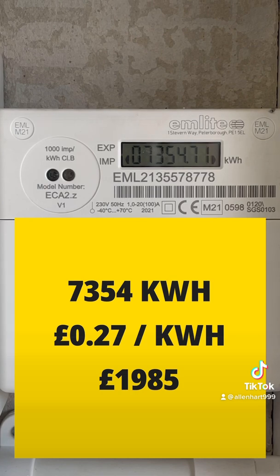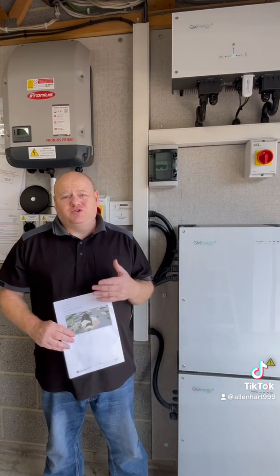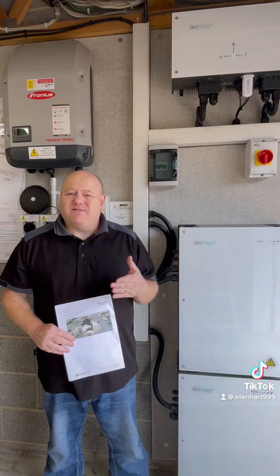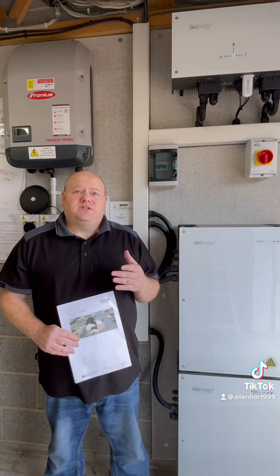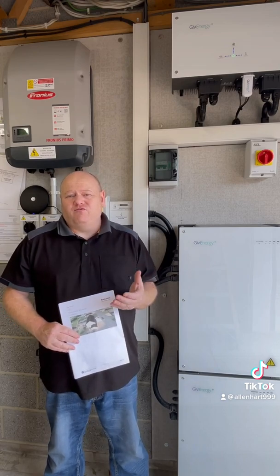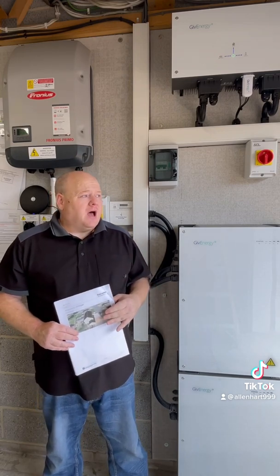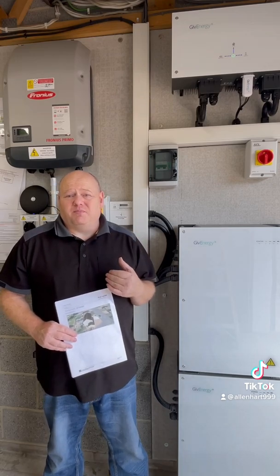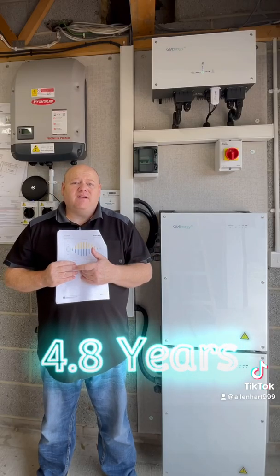If we round that up to £2,000 to make the numbers easier to work with — and we've produced that in about seven months — we would expect this to produce around £3,500 for the full year. The panels and batteries in total cost £17,000, so that works out to about 4.8 years to pay back, so less than five years.